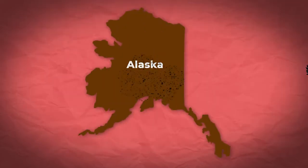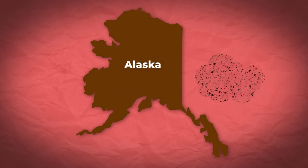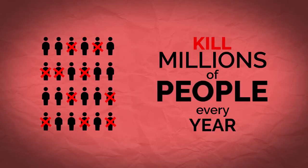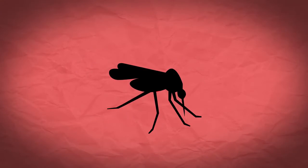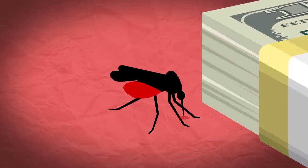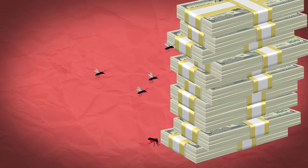In Alaska, swarms of mosquitoes can get so thick that they actually asphyxiate caribou. And mosquito-borne diseases kill millions of people every year. There are thousands of different species of mosquitoes in the world, but they share one insidious quality — they suck blood. And it turns out humans don't like that very much, and we spend billions of dollars per year trying to keep them away from us.